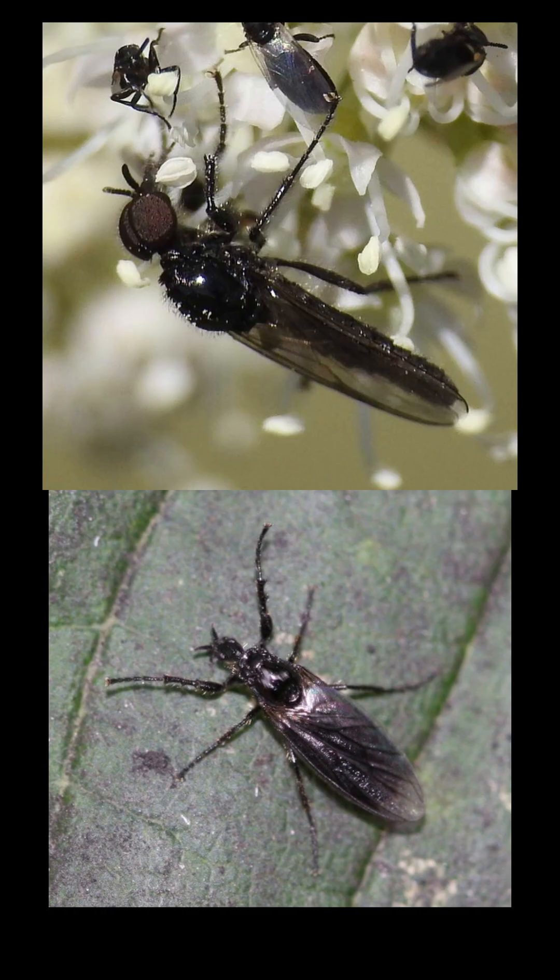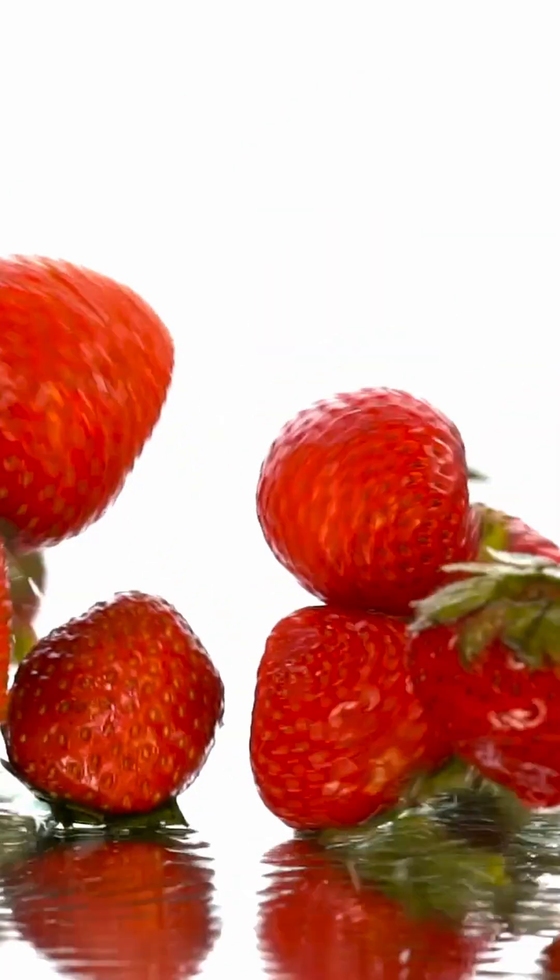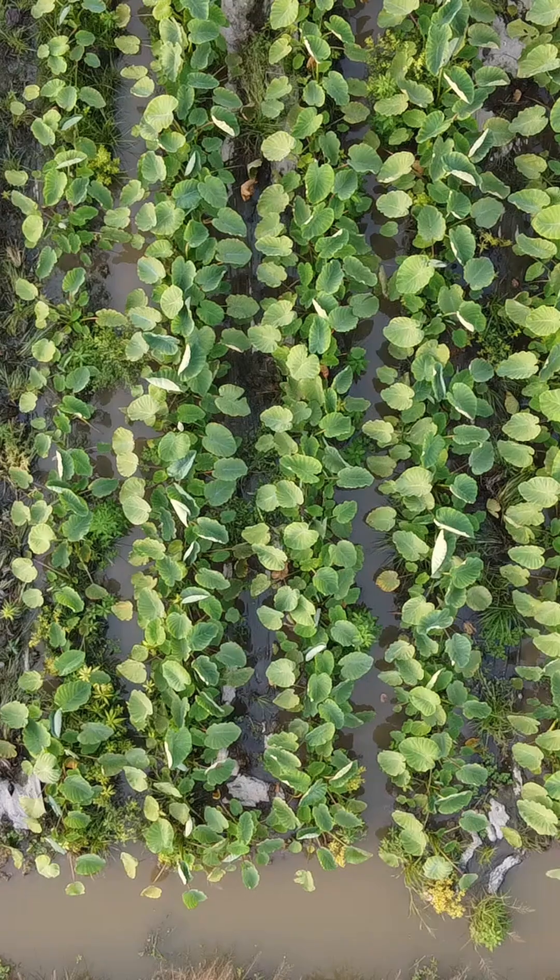Do you see how different the males and the females look? Male on top, female on bottom. The adult flies feed themselves with nectar and rotting fruits, but the larvae are what you have to watch out for.